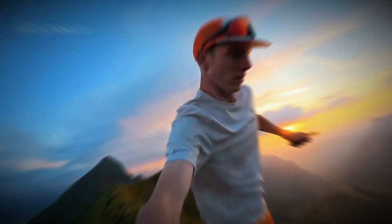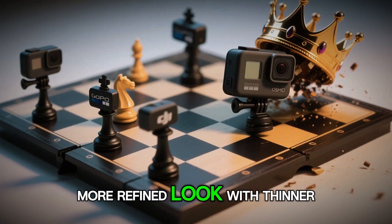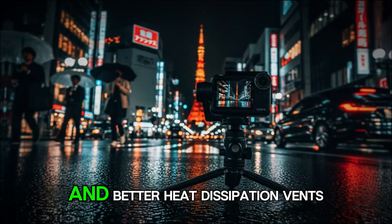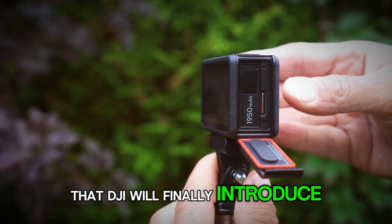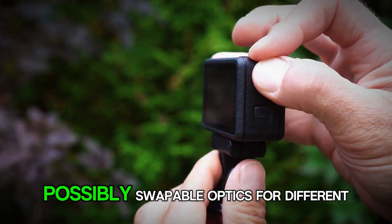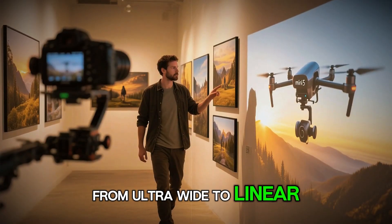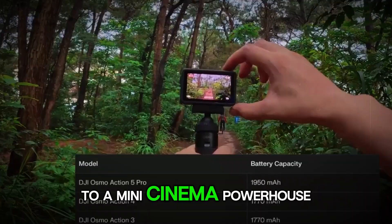Early prototype shots and digital renders show a sleeker, more refined look with thinner bezels, larger front and rear screens, and better heat dissipation vents. There's even speculation that DJI will finally introduce an adaptive lens module — possibly swappable optics for different shooting styles, from ultra-wide to linear to macro — that could take the Action 6 from an adventure cam to a mini-cinema powerhouse.